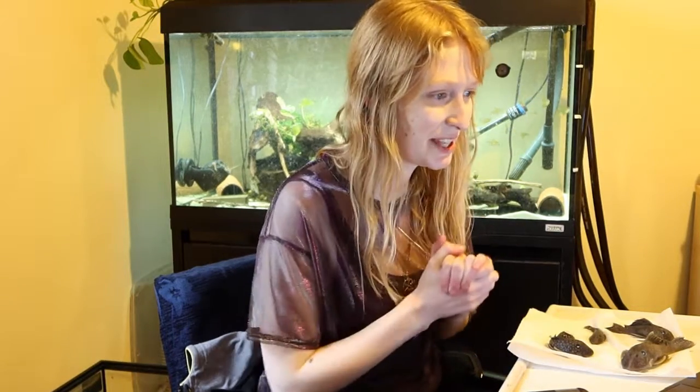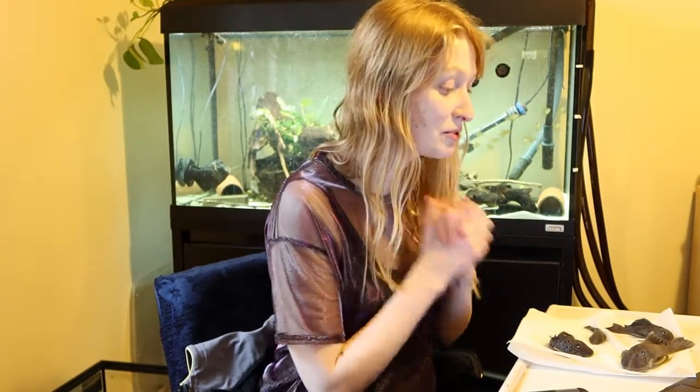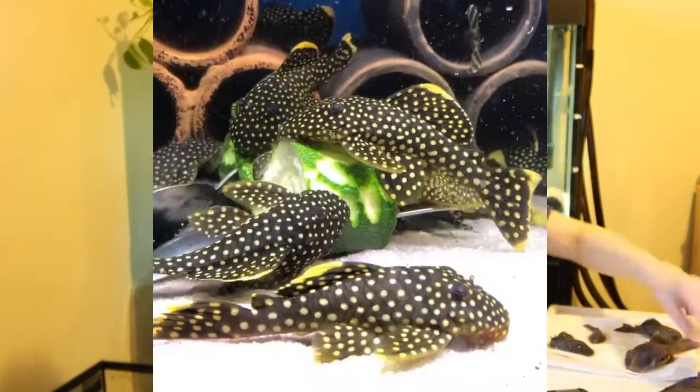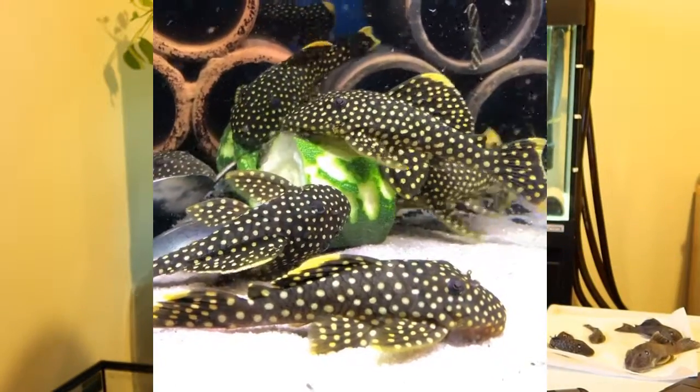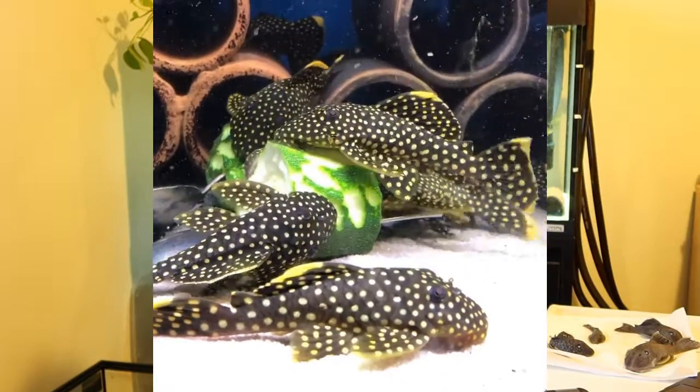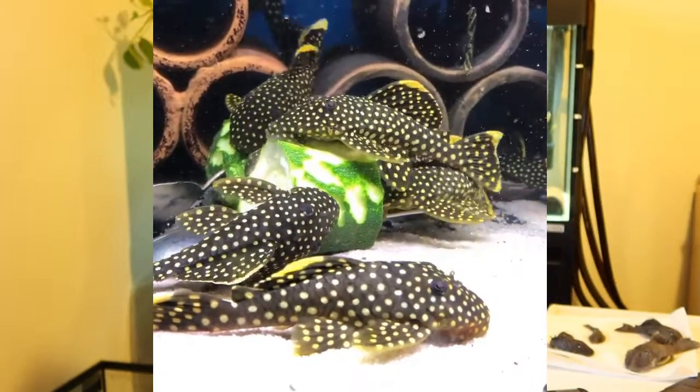Hi everyone. Today's video is going to be on one of the most popular Loricariidae — the Gold Nugget Pleco, to use the common name. This species is probably one of the most misunderstood and one of the most difficult to keep. The genus is within the Hypostominae. This is the Gold Nugget Pleco, or Baryancistrus xanthellus to use its scientific name, described in 2011 in Neotropical Ichthyology.